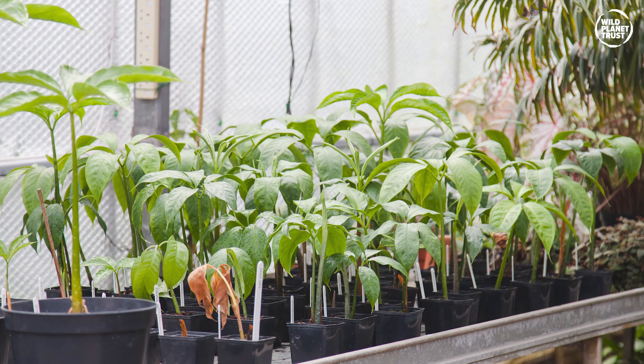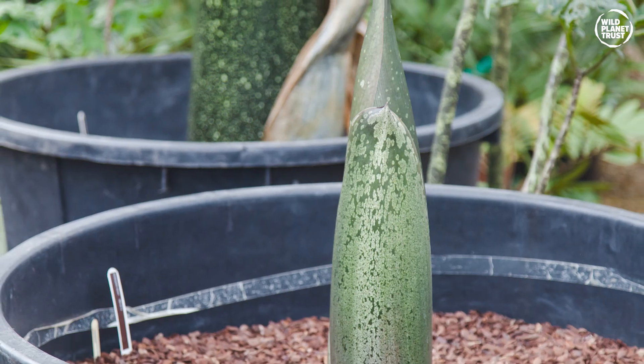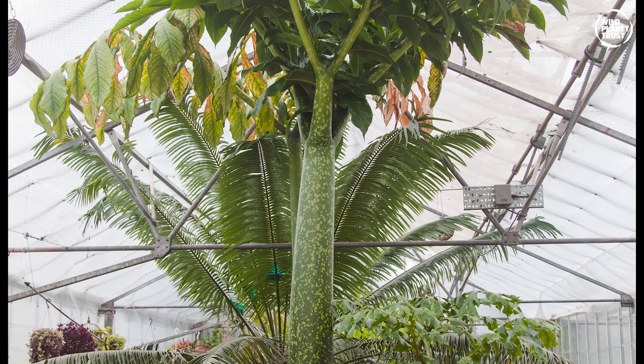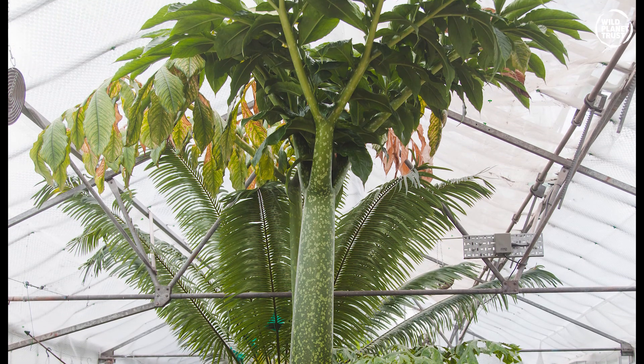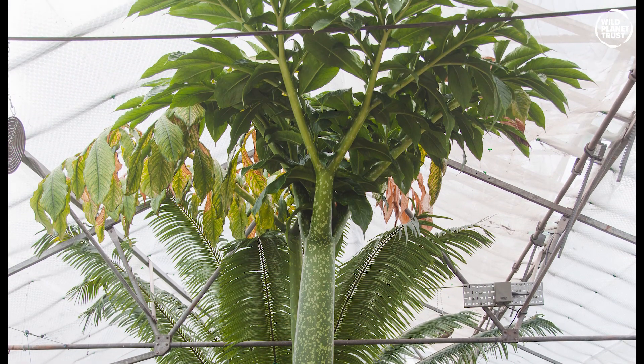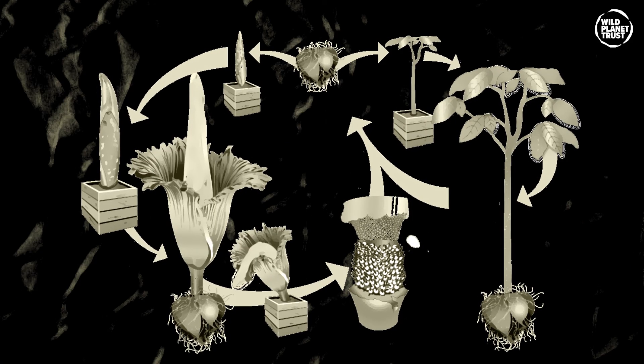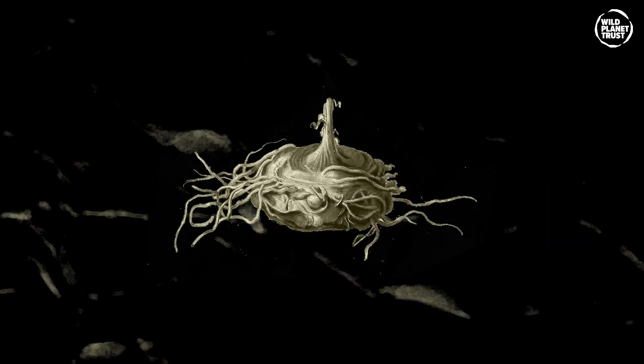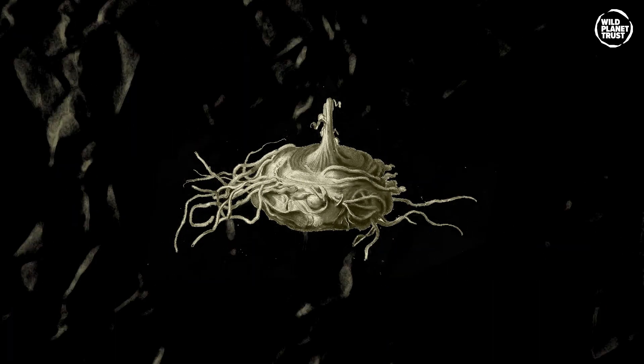Route number two: the spike emerging from the corm grows into a huge leaf with complex leaflets. The leaves gather energy from the sun and store that energy in the corm way back down below. They will then fall over and die after 12 to 18 months. The plant then becomes dormant again, ready to begin a new cycle.